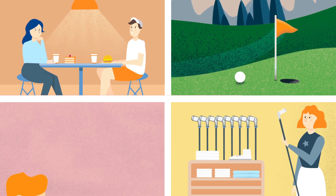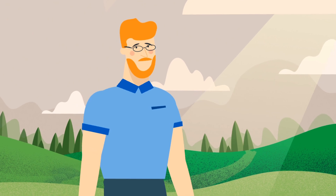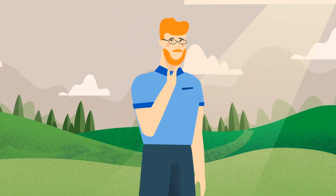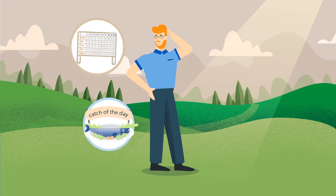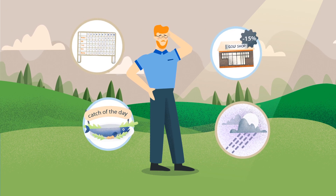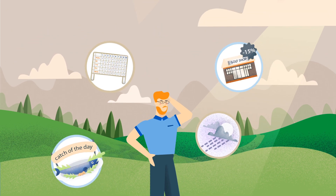Or to buy new golfing equipment. But Gary has a problem. With all his customers walking around in different areas, how can he inform them about daily restaurant offers, event standings, weather forecasts and new arrivals at the shop? How can he reach them with the right information at the right time and place?